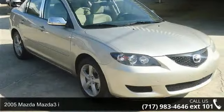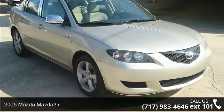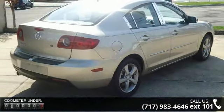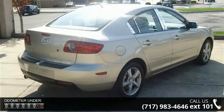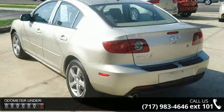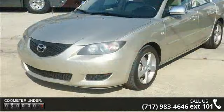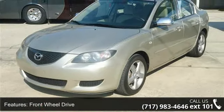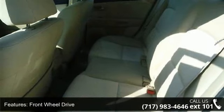Arrive in style with this 2005 Mazda Mazda 3i. If you are looking for a first-rate auto, this one could be yours today. Some of the top features included with this vehicle are CD player, 4-wheel disc brakes, front reading lamps, intermittent wipers, rear bench seat, engine immobilizer, passenger airbag sensor, and passenger airbag.